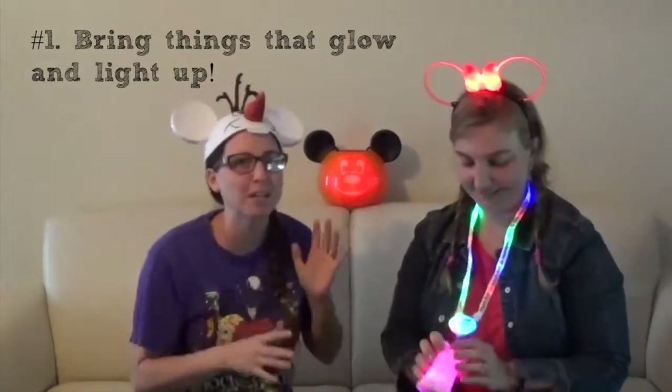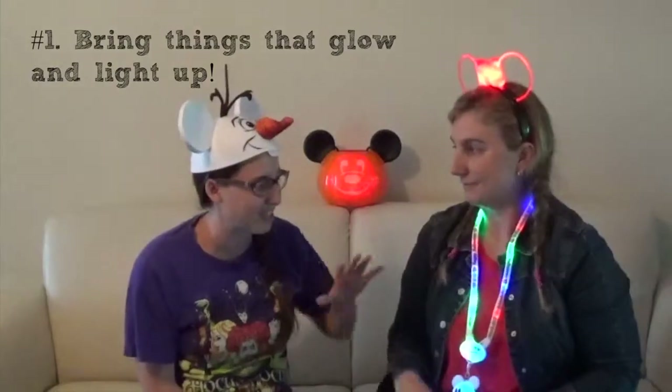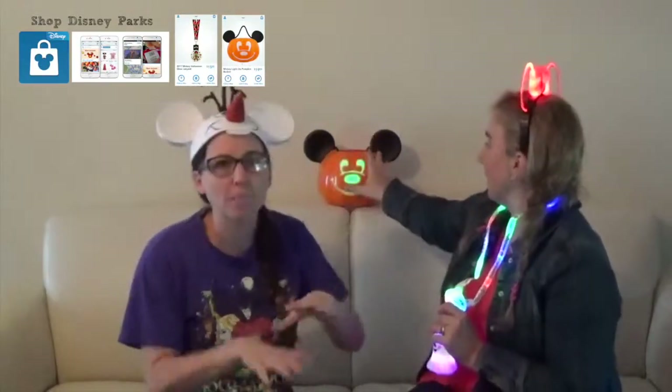Number one is bring things that glow. It's going to be a little bit darker for this party than it normally is, so be sure to bring things that light up and glow and all sorts of fun accoutrements. Especially for your stroller — sometimes those stroller parking areas are kind of hard to see, so you want to make sure you've got something that makes your stroller stand out. What I'm wearing is actually a necklace that you can buy on the Disney Parks app, but you can also buy it at the parks — they've got them on little carts as you're coming in, all lined up ready to go.